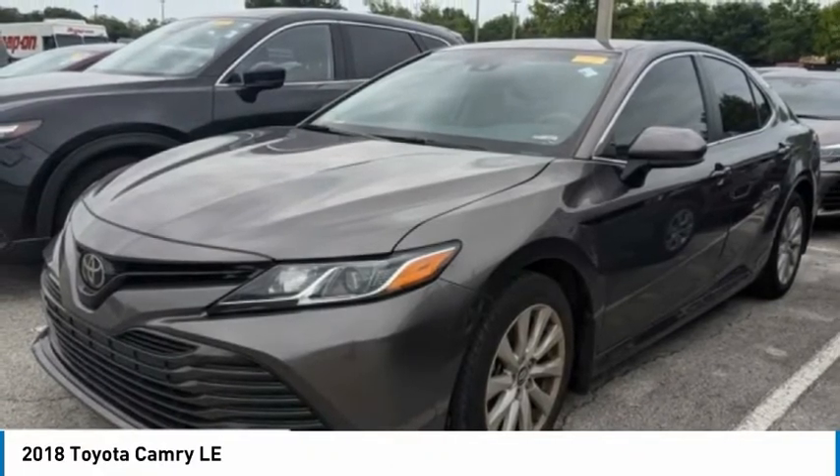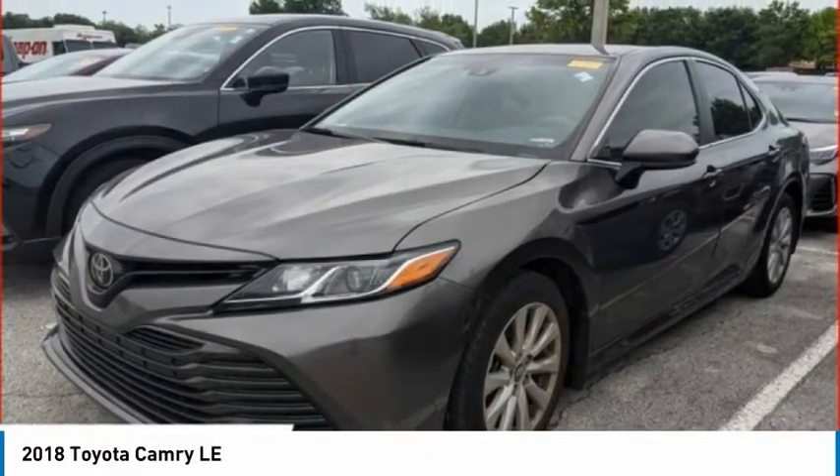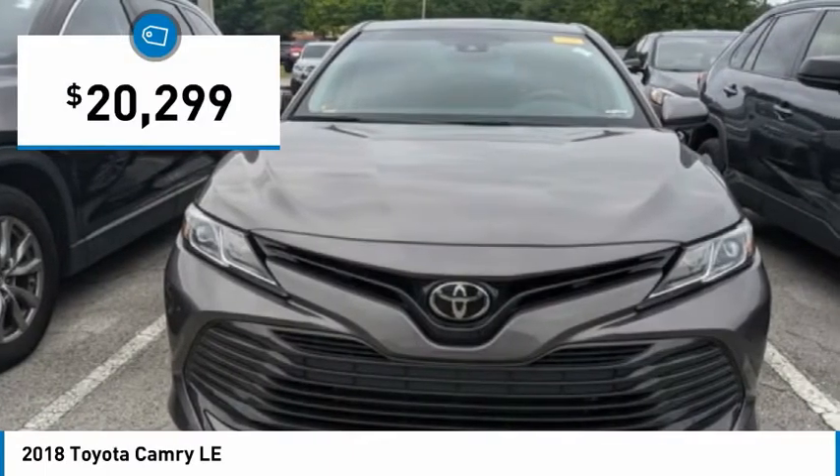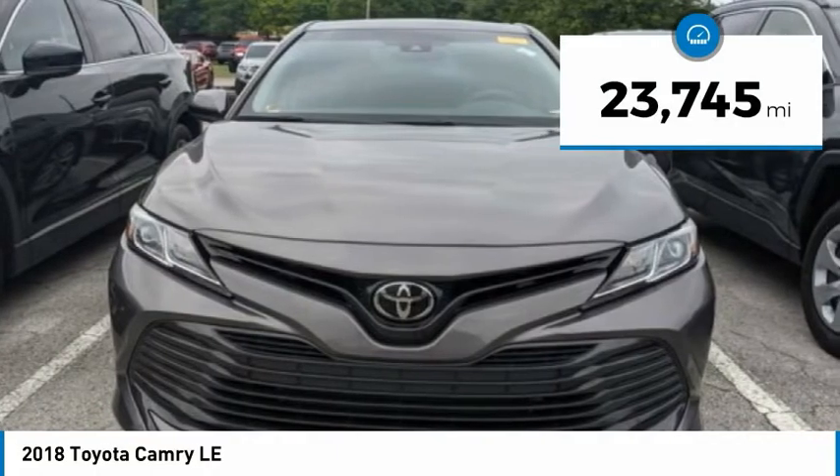The Toyota Camry is an affordable mid-size car — reliable and a great comfortable commuter car — priced below $25,000. This vehicle has less than 25,000 miles.